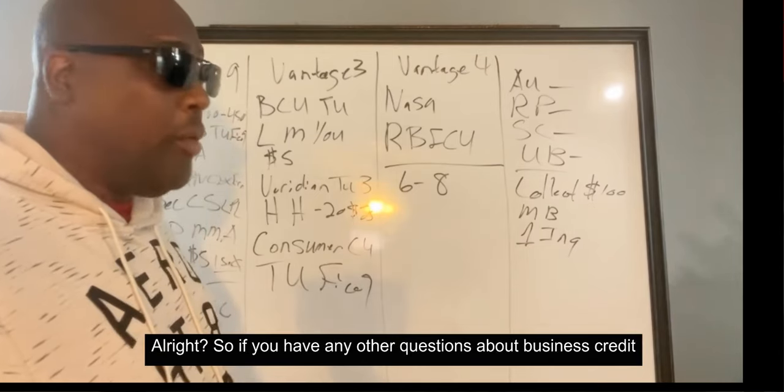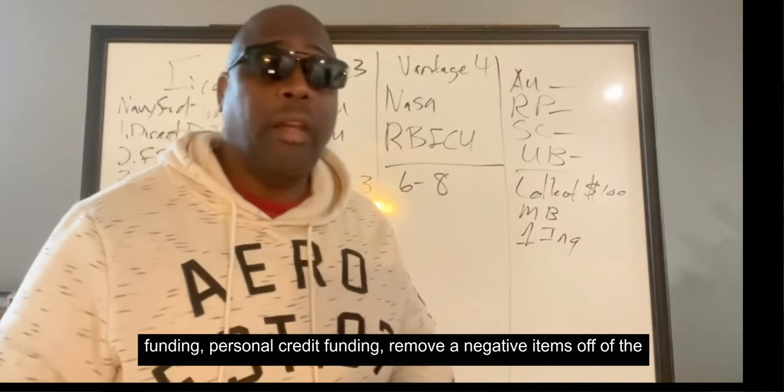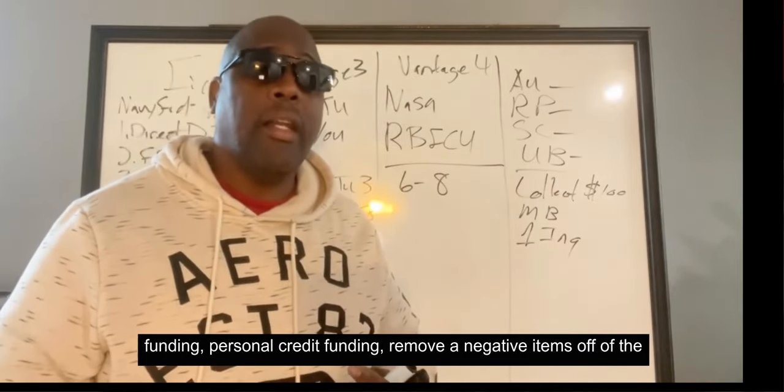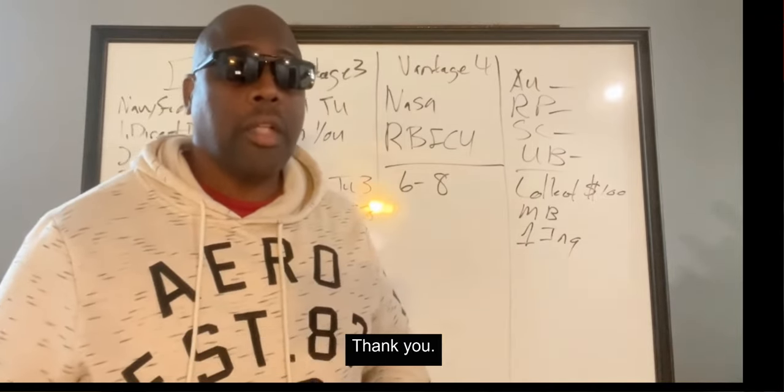If you have any other questions about business credit funding, personal credit funding, or removing negative items from your credit, click the link in the description and schedule a one-on-one consultation. Thank you.